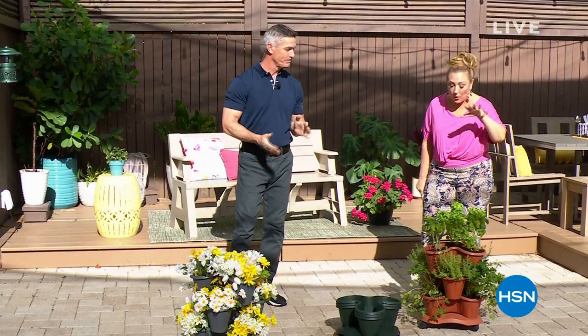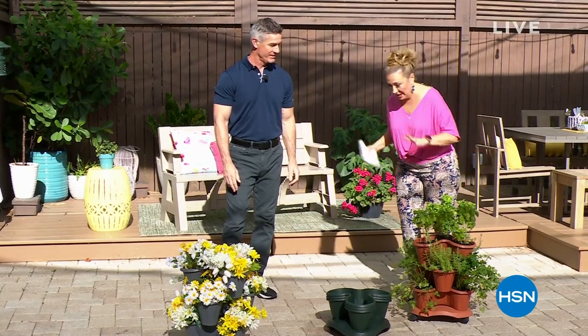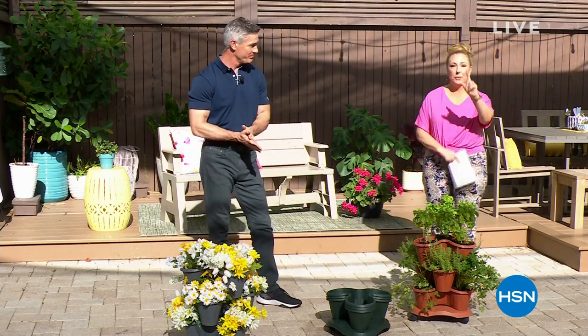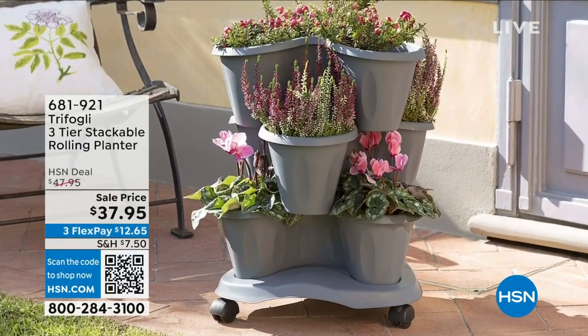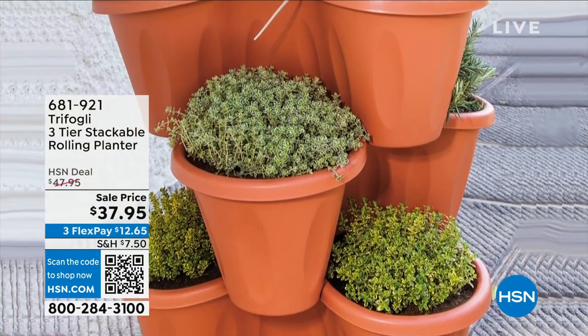My name is Helen Keeney. We're talking about this planter. This is the kind of thing where you see it and you're like, I want it. It's on wheels, it's a planter, it's stackable. Customer pick—45 reviews, and you only need four to be a customer pick. It's on sale, $10 off. Available in terracotta, gray, and green.